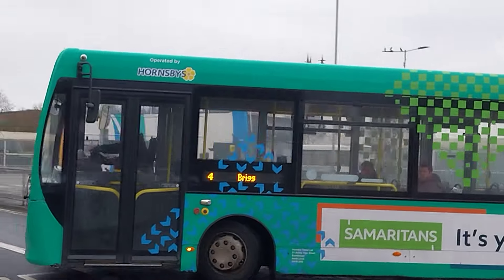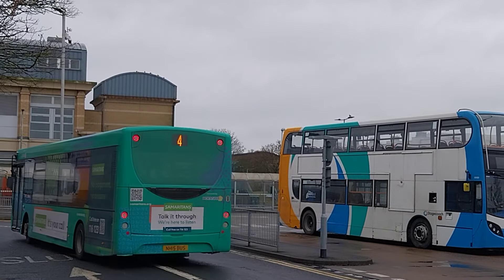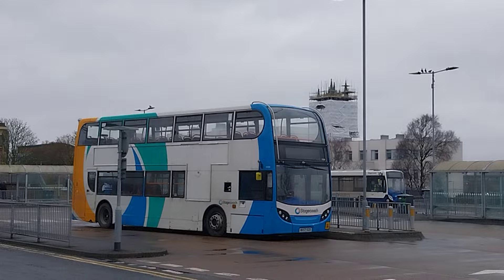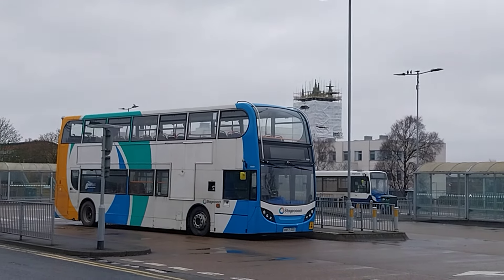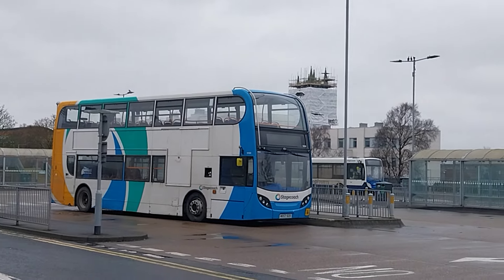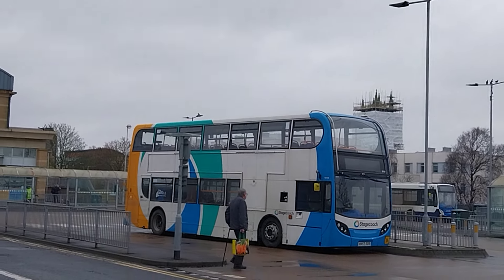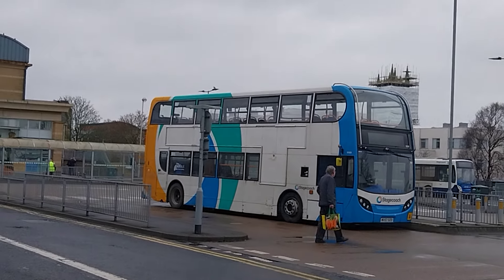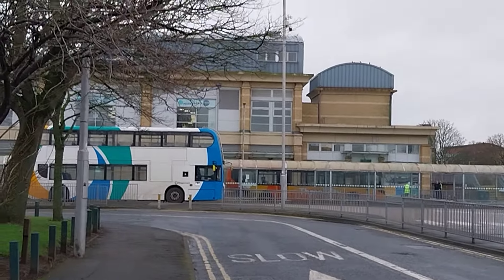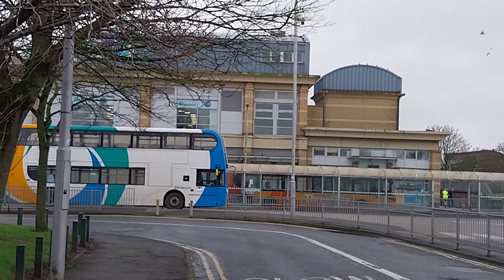There's the NH15 bus on the 4 to Brigg. It goes to Ashby first, then Timberlands and so on to the villages. NH15 bus in Samaritans livery. I can record here because I'm in a public place. I'm not recording people — yeah, there might be people walking about, but I'm recording the buses. I even just told him that — I record buses, because it's my hobby.